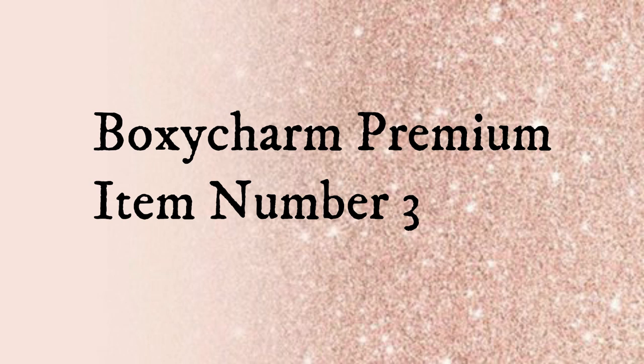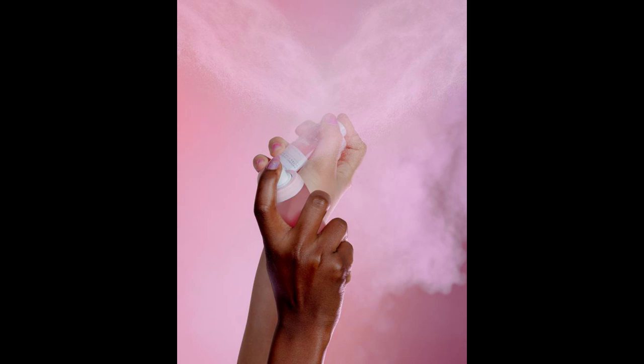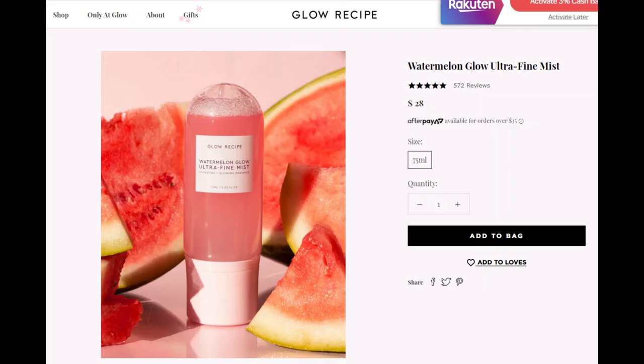Item number three is Glow Recipe's Watermelon Glow Ultra Fine Mist, retailing for $28. It envelopes your skin like a dreamy morning fog using watermelon hyaluronic acid, hibiscus AHAs, and rice germ oil to refresh skin and enhance makeup. It's a biphase mist — shake before spraying to mix the nourishing oil layer with water-based active extracts for softening, smoothing, illuminating, and hydrating effects. It's free of parabens, silicones, alcohol, and mineral oil, and is cruelty-free.